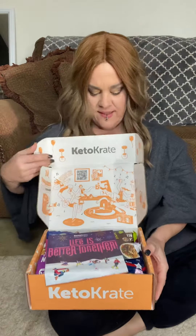Hey guys, so it is that time of the month. It's my keto crate — this is the January box. I just sliced it open, so let's see what's inside.